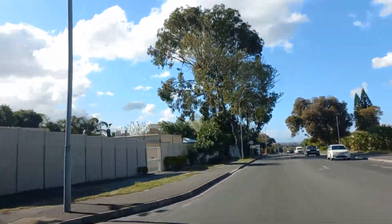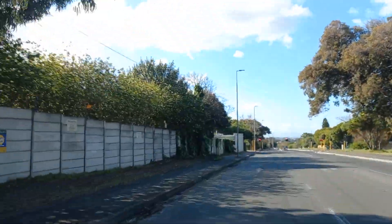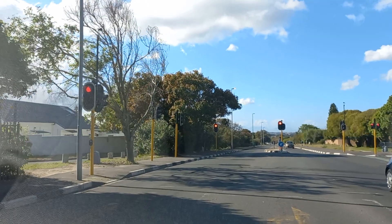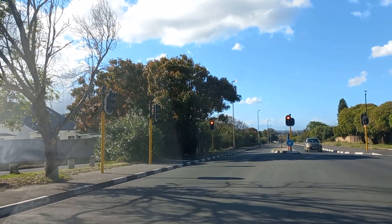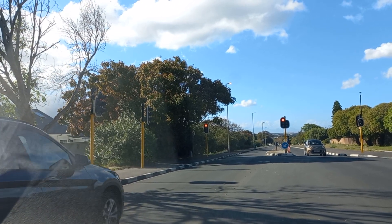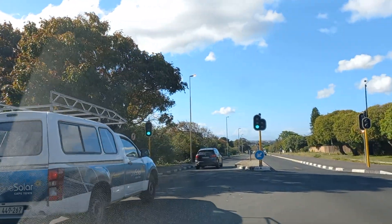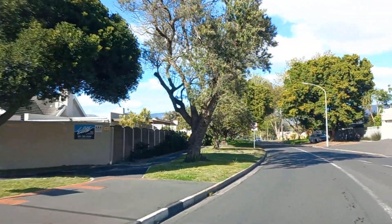Balloon Road on our left. We're going to take the right and head down Edison Drive and head into Meadow Ridge — the suburb of Meadow Ridge.